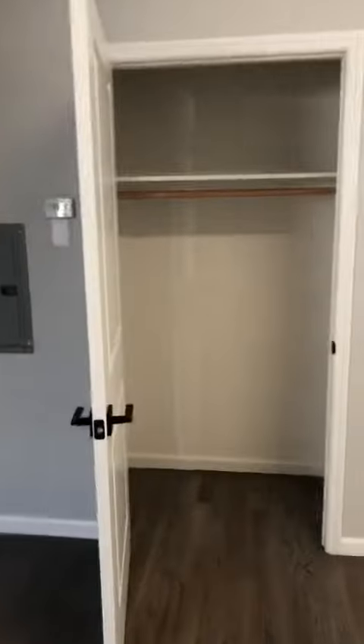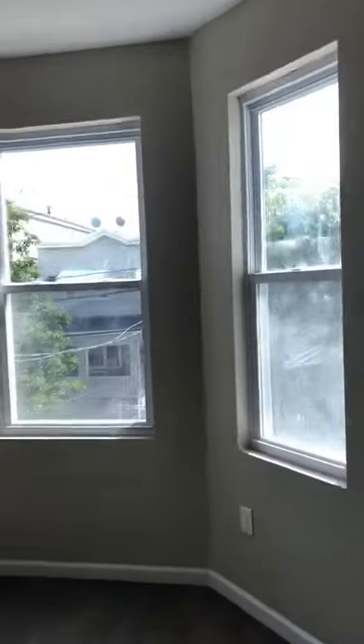Huge living room. And it has a closet, a huge closet in the living room. One bedroom — oh my god, look at those windows!